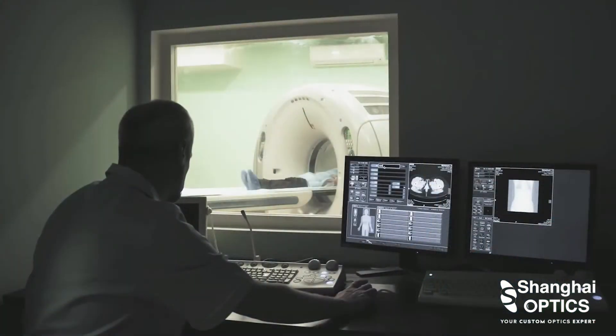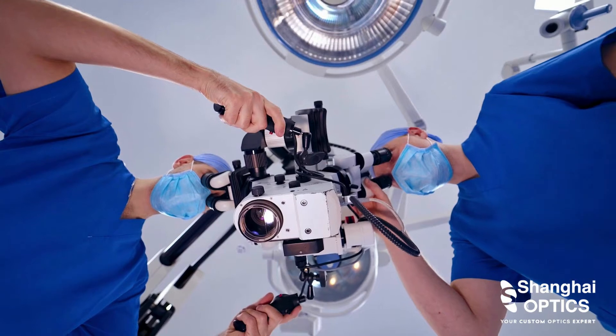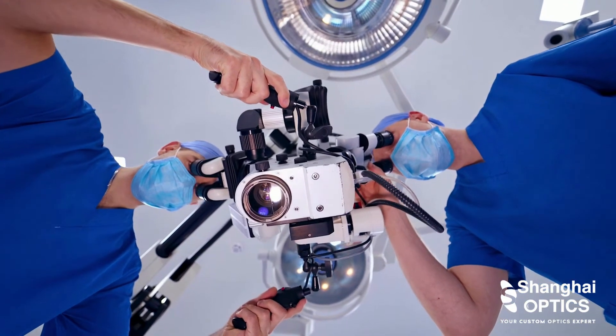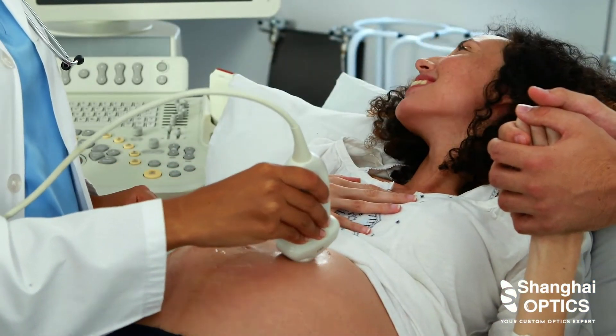Our optics are used in medical and clinical research laboratories worldwide, in medical diagnostic applications, and medical treatment applications such as robotic surgery and laser-based ophthalmology. Our medical device assembly and medical device design comply with the standards from ISO 13485.